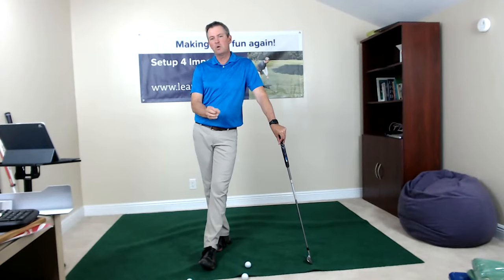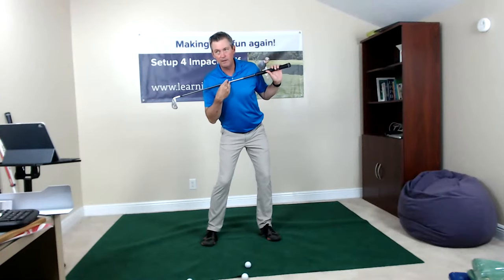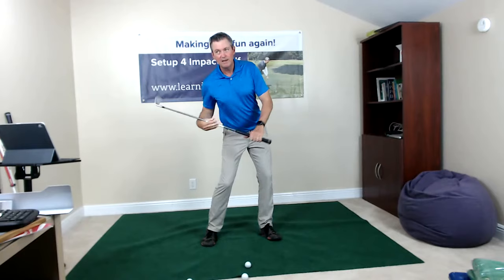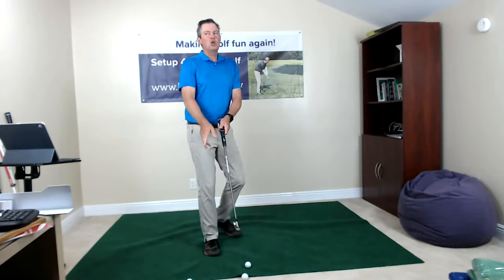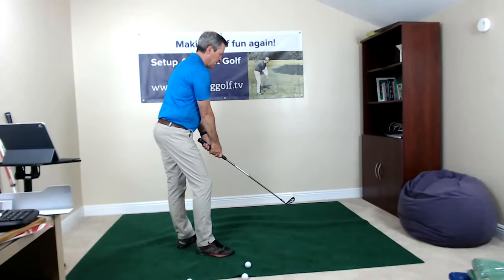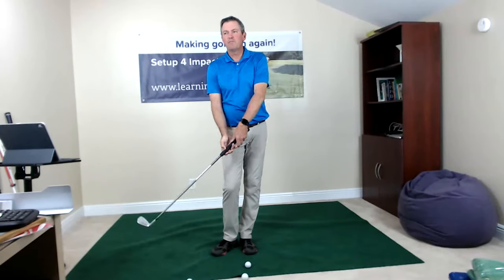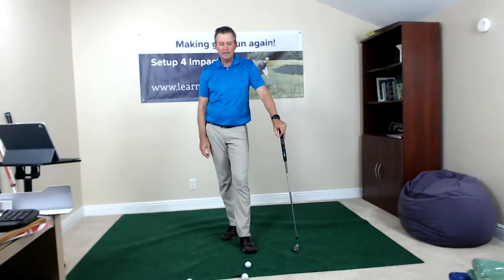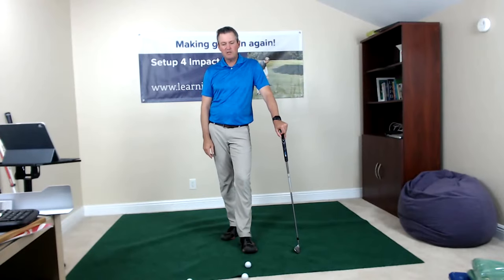Conventional golf sets you up with the hips in a centered position, very little tilt, and then you're expected to move the hips over and turn. You're going from a position of the hands low to a higher plane at impact, and trying to square the club face because the trailing hand is a little bit on top of the grip at setup, making it more difficult to square the face. With my method, we're setting up for impact, and it's completely customizable to fit each person.